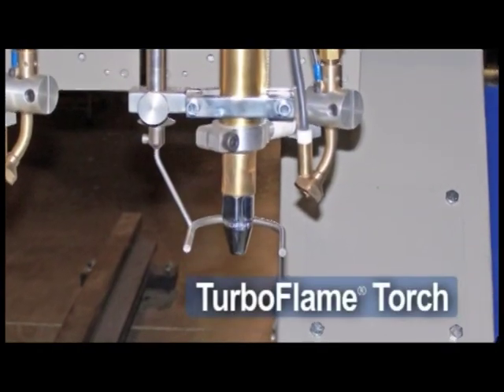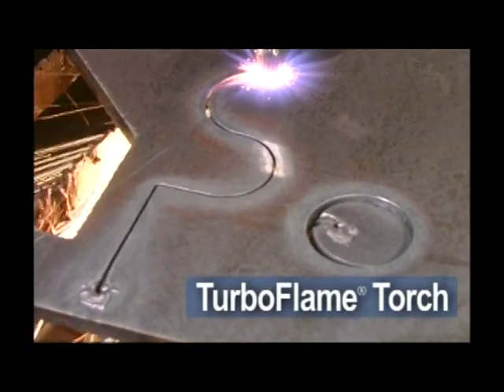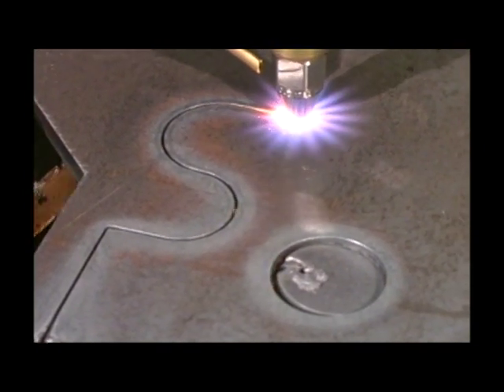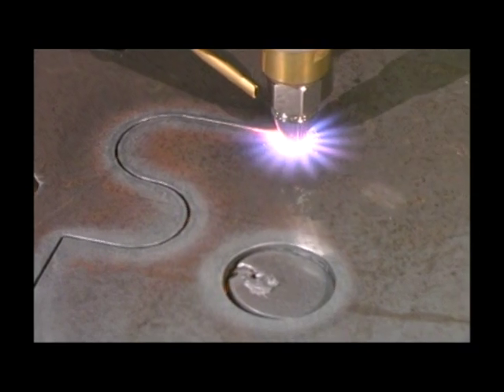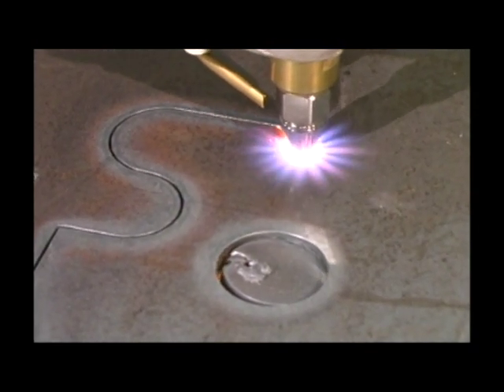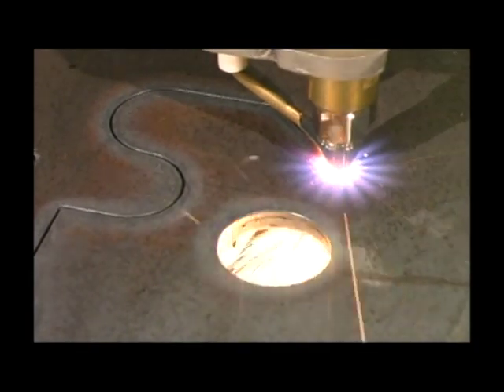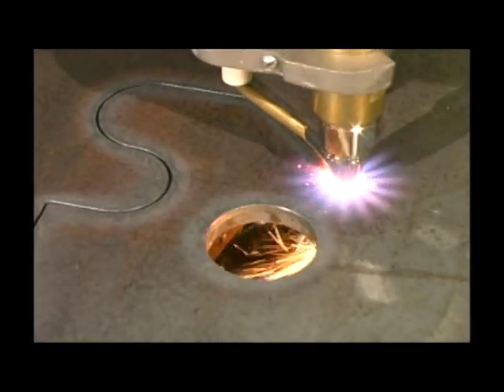The Turboflame torch is very versatile. It can be used with all fuel gases and is very safe to operate. Oxygen consumption is lower, which reduces the cost of operation. This is achieved without any loss of cut quality or cutting speed.